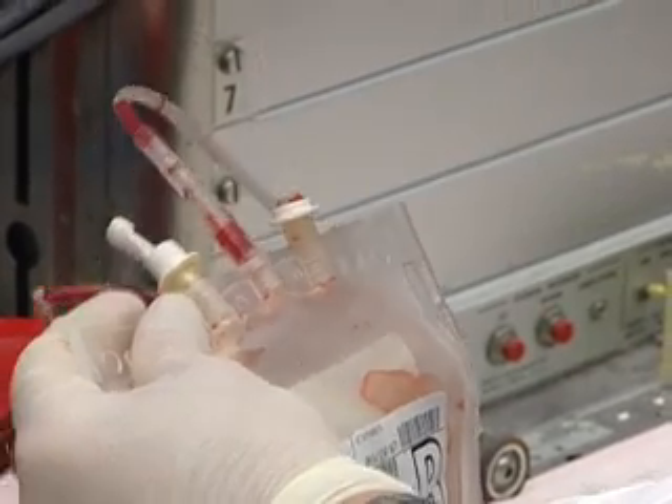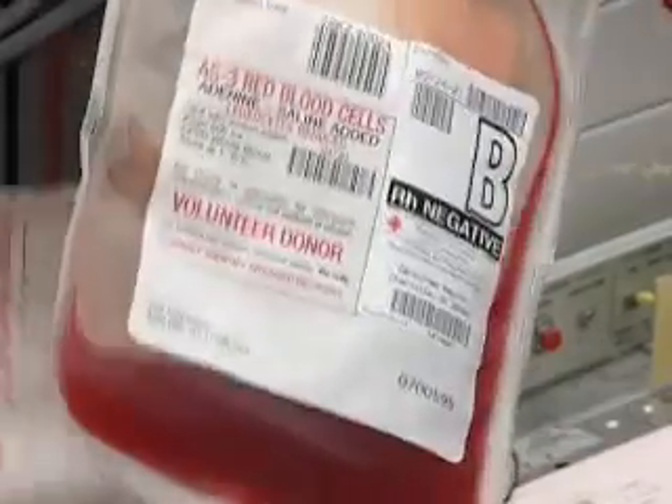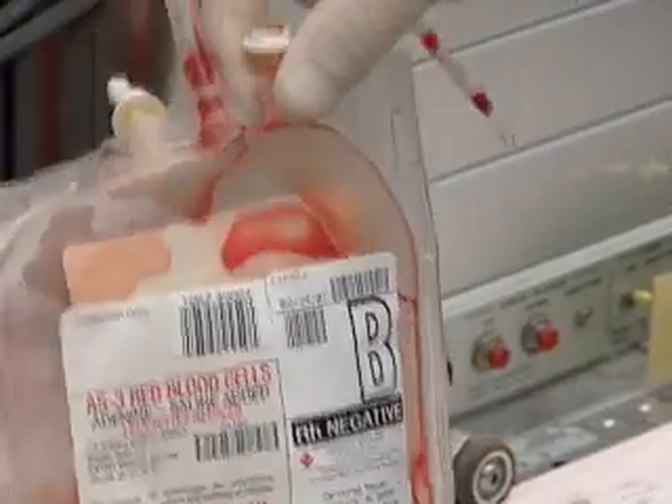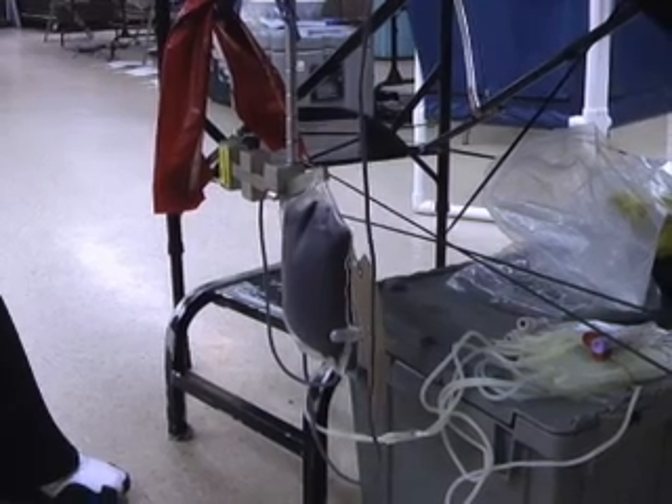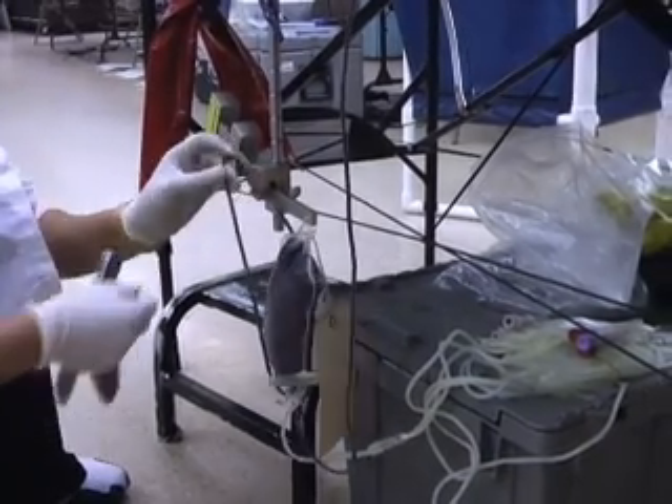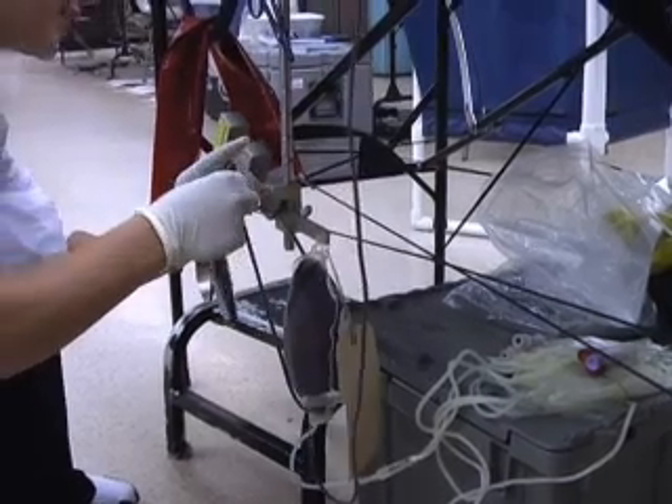As they wrote in Proceedings of the National Academy of Sciences, they developed a simple way to add nitric oxide back to stored blood. Tests in animals indicate it works — when the blood is infused into animals, those animals get oxygen properly. Stamler hopes offering a solution will improve the safety of blood, what he calls a national treasure. I'm Brad Kloza.